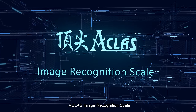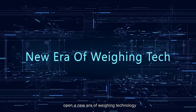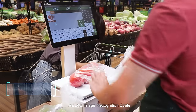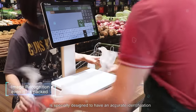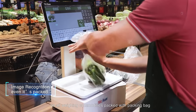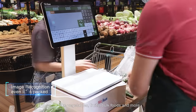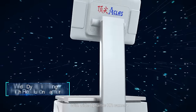A-Class Image Recognition Scale — open a new era of weighing technology. The A-Class Image Recognition Scale is specially designed to have accurate identification on all weighing commodities packed with packing bags, like vegetables, fruits, bulk foods, and more. No fear of reflection.